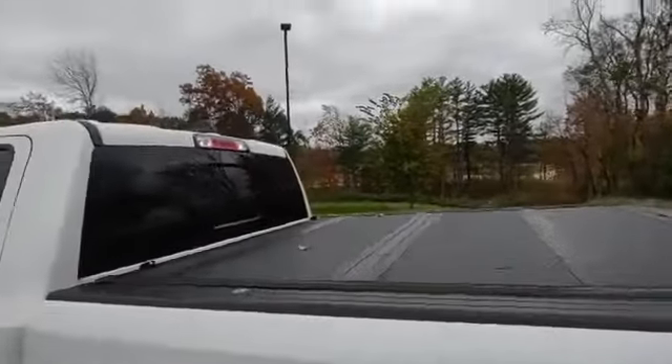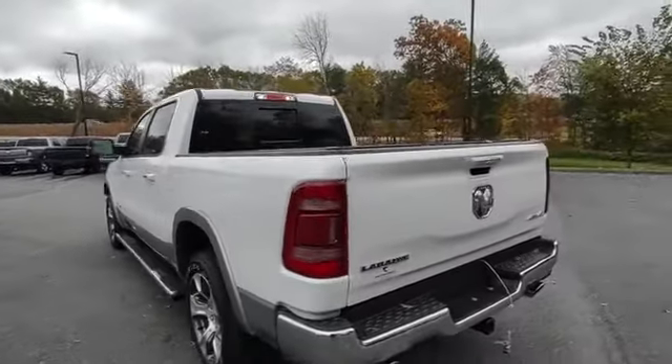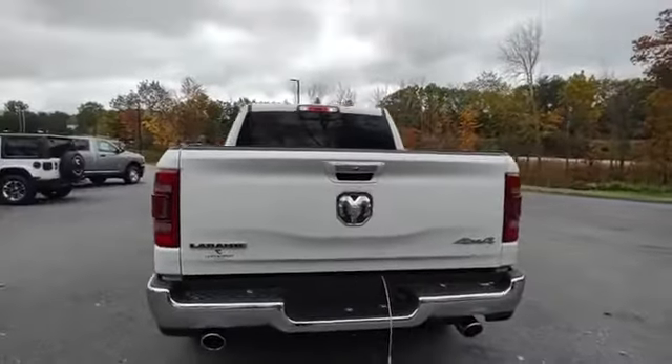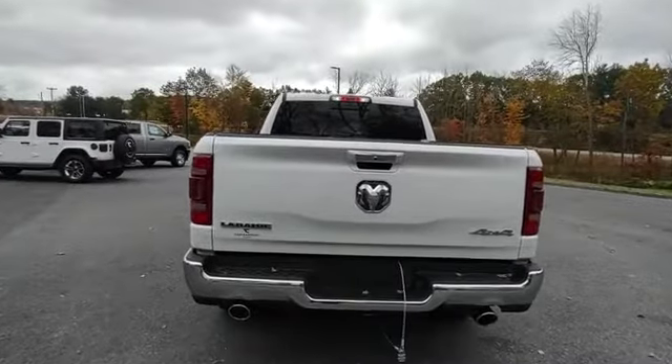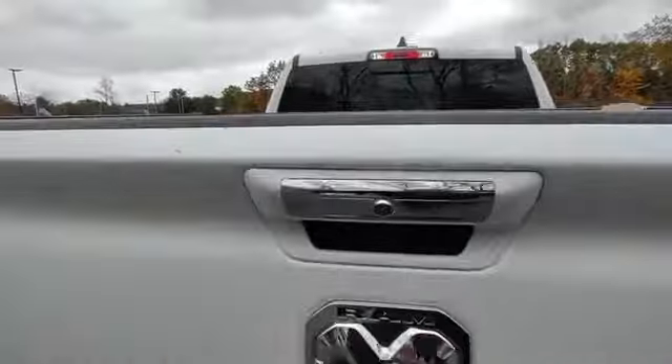There's a nice tri-fold hard tonneau cover. The receiver hitch with all the wiring you need. Rear park sensors and there's your backup camera. Nice spray-in bed liner.